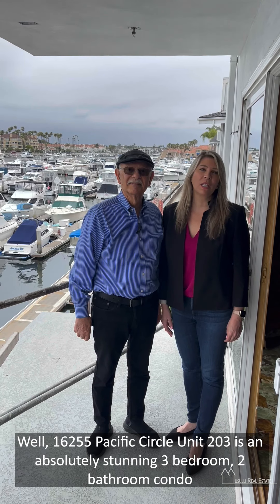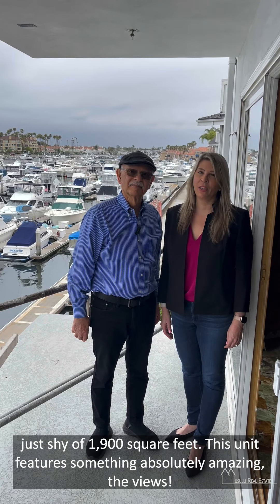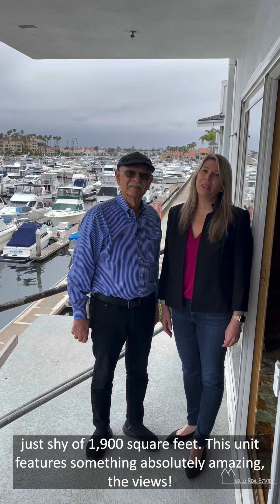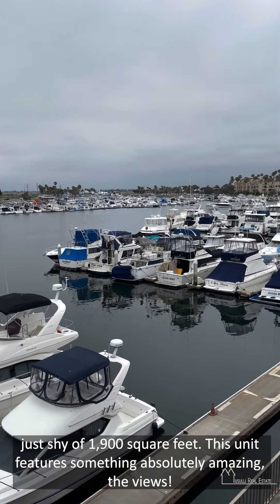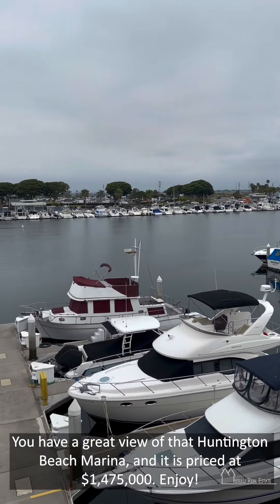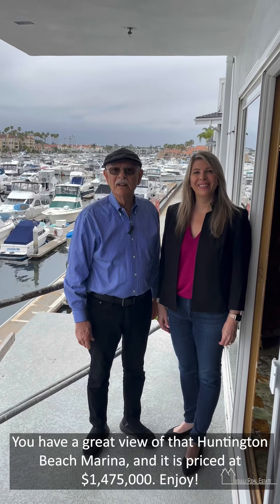This is an absolutely stunning three-bedroom, two-bathroom condo just shy of 1,900 square feet. This unit features something absolutely amazing — the views. You have a great view of the Huntington Beach marina.